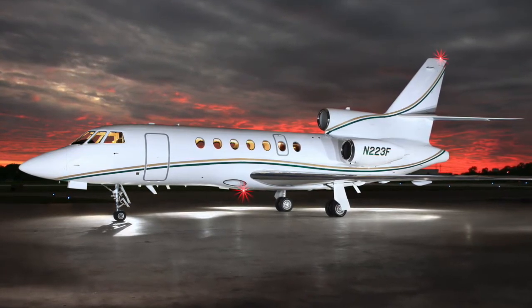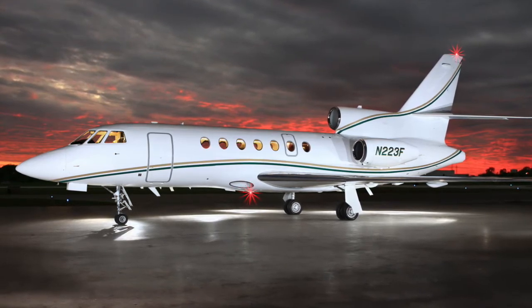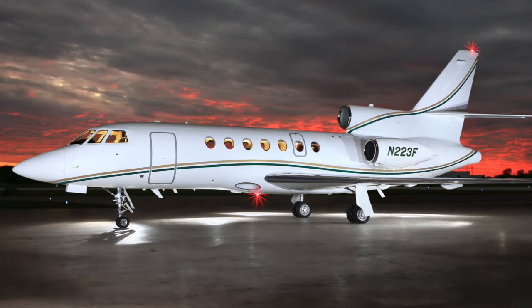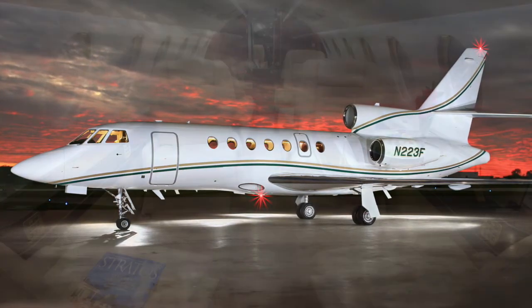Honeywell MSP Engines and APU, Collins CASP-on avionics, excellent pedigree with two U.S. owners since new, and a 3,350 IFR non-stop nautical mile range.